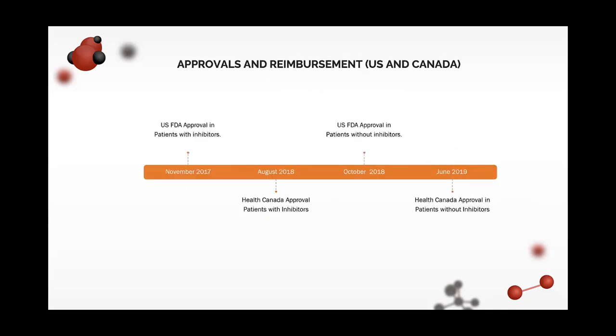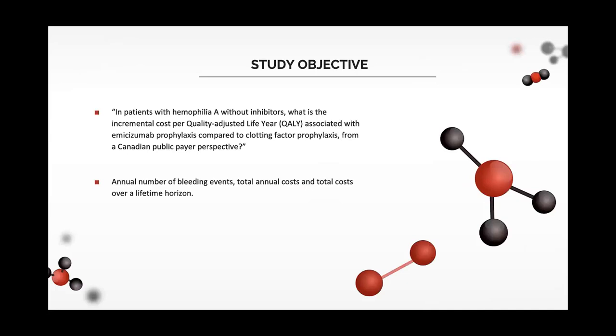This is the health approval and reimbursement timeline in Canada and the US. The bottom line is that emicizumab is approved but not reimbursed in the non-inhibitor population. Our study objective is to answer the question: in patients with hemophilia A without inhibitors, what is the incremental cost per quality-adjusted life year associated with emicizumab prophylaxis compared to clotting factor prophylaxis from a Canadian public payer perspective?